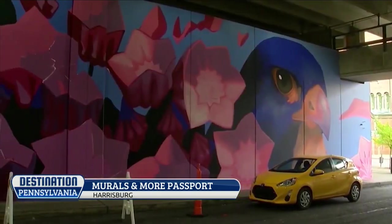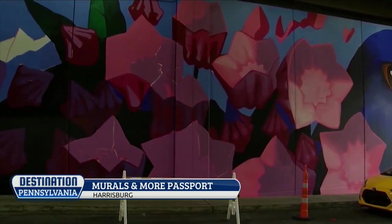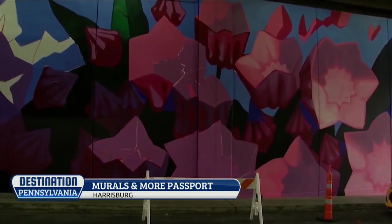Visitors and locals can sign up for the mobile passport and add it to their phone's home screen. After 14 check-ins, you can earn an art-themed prize.